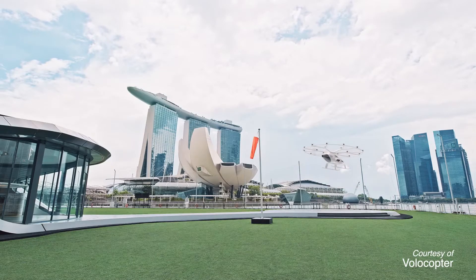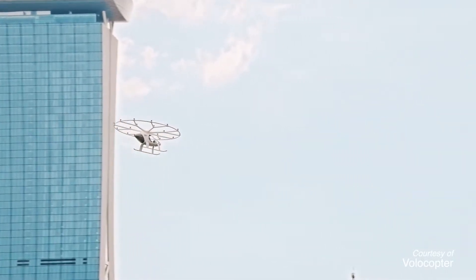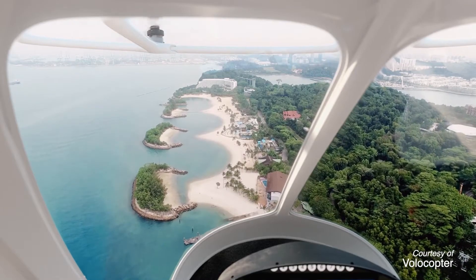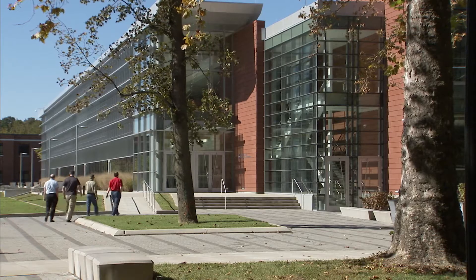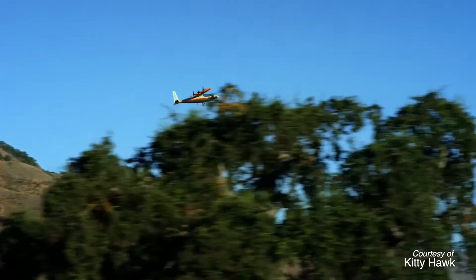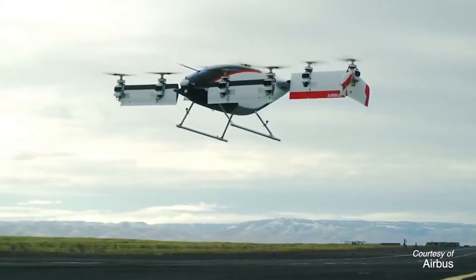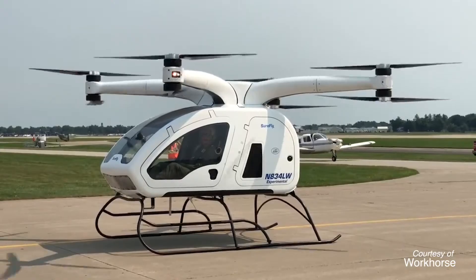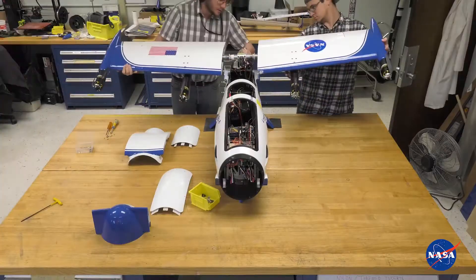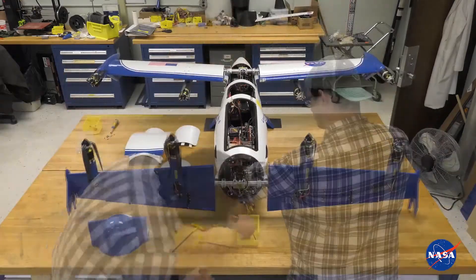Some people are saying this could happen in maybe five to ten years, which is possible. The technologies are there. But the bigger issues are in airspace control and then establishing airworthiness. NASA is starting to look at these concepts and how you would help all of these companies that are working on them get their vehicle certified and airworthy and safe to fly.